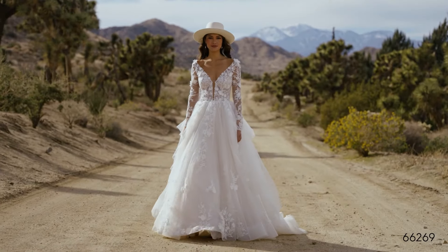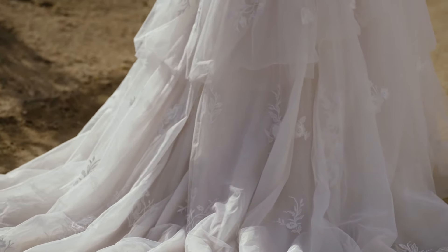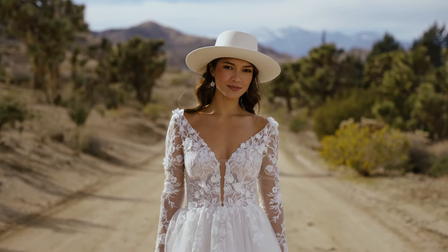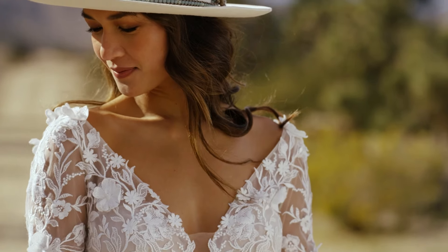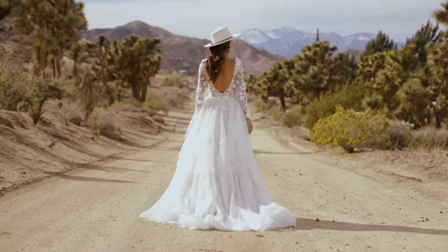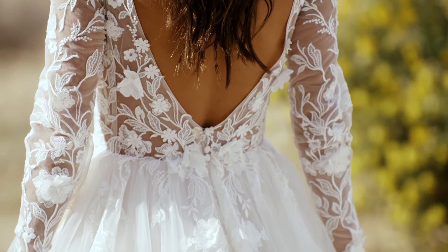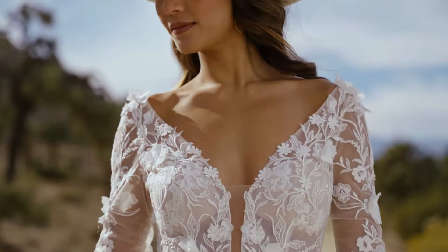Style 66269 is truly show-stopping as a long-sleeved ball gown with a tulle handkerchief skirt. A sexy sheer bodice has a plunging V-neck and open V-back. Embroidered lace appliques blend with textured 3D appliques over top, floating through layers of the skirt. Order this lined to the front side seams as 66269 LND.